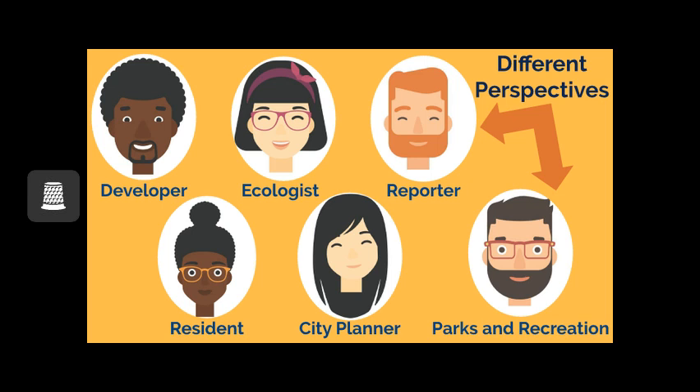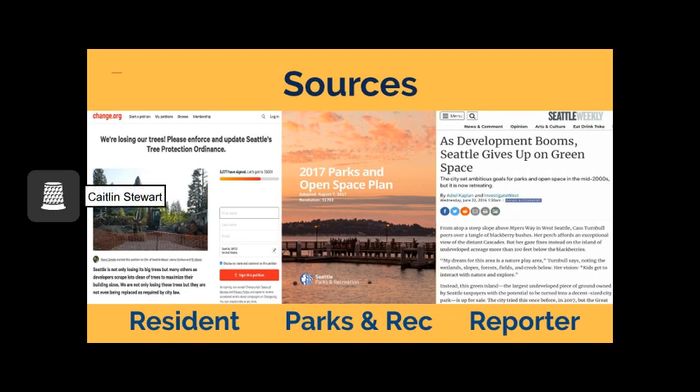We will now look at what types of sources the resident, parks and recreation, and reporter might provide. One source might be the petition by Seattle residents to try to prevent the loss of trees in the city, which urges the local government to update Seattle's tree protection ordinance. A second source might be the city of Seattle's parks and recreation department's 2017 parks and open space plan, which might show current initiatives or approaches towards green spaces. A third source might be Seattle Weekly's article 'As Development Booms, Seattle Gives Up on Green Space,' written by a local reporter, which aggregates statements and opinions from other sources. Take a minute and decide whether each of these sources is a primary or secondary source.